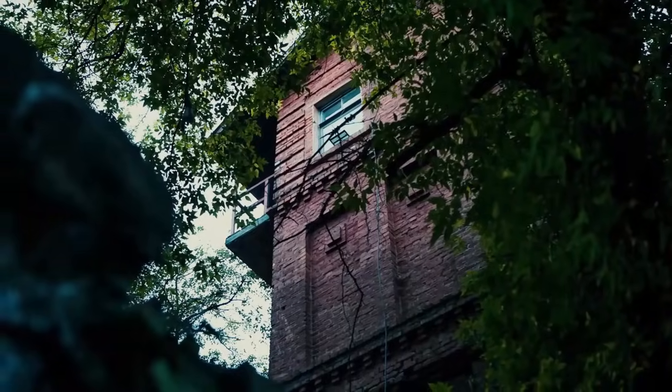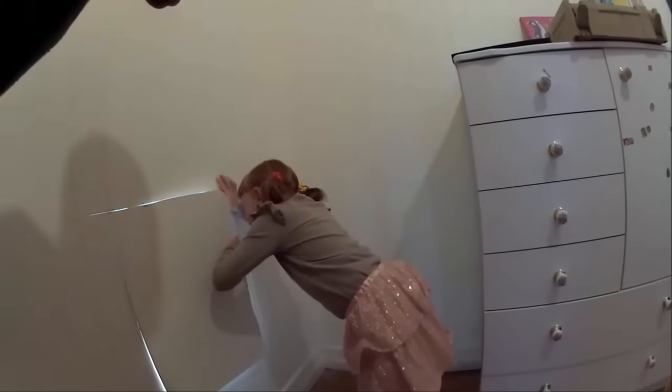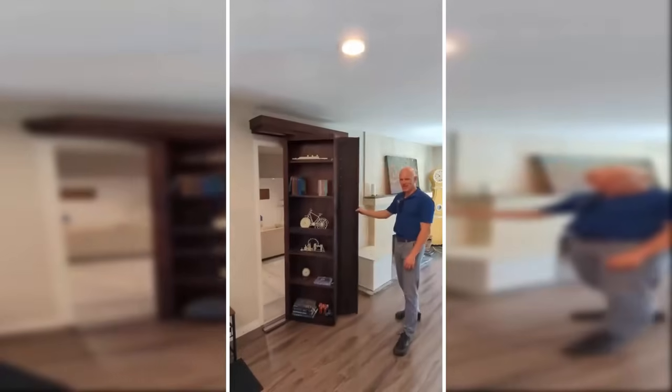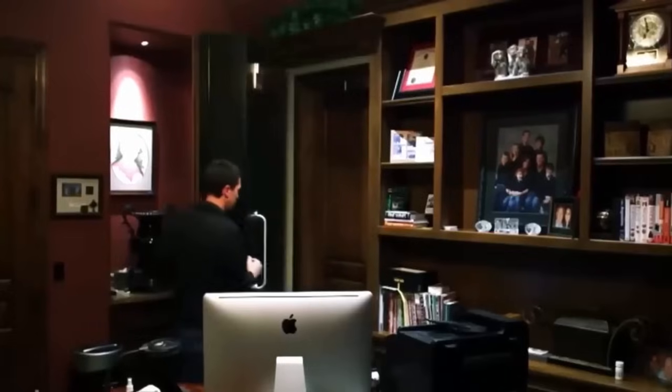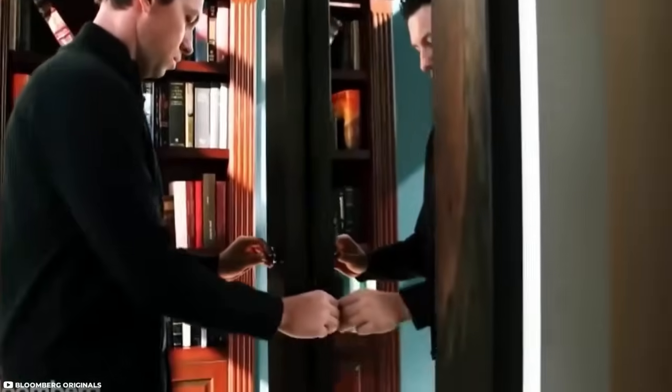Now that we've explored some fascinating hidden rooms and secret discoveries, let's shift gears a bit. We've talked about how people stumble upon hidden spaces in their homes, but what if you could create your own secret hideout from scratch? That's where custom-made motorized doors come into play. Whether you're a die-hard fan with a penchant for mystery or a high-profile figure in need of privacy, these ingenious doors can turn that dream into a reality, tailor-made to conceal your secret spaces.